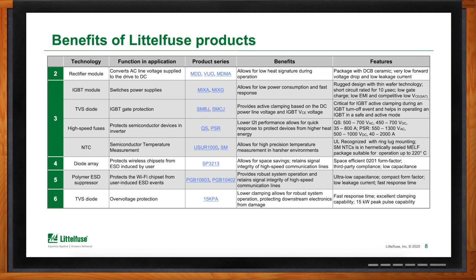Moving along to the user interface, you also want to protect the wireless chipset from ESD (electrostatic discharge), typically induced by the user, that can come into the system from various ports like USB, HDMI, and Ethernet. The discharge here can be in the neighborhood of 20 kilovolts, which is extremely high and can damage a lot of components. Ensuring that your HVAC system can continue to communicate wirelessly is very important in today's smart HVAC systems. Additionally, on the user interface itself, when a user is pushing a button or interacting with a touchscreen, there's also the opportunity for user-induced ESD. We recommend our polymer ESD suppressors, such as our PGB-10603 series, to help protect that wireless chipset.